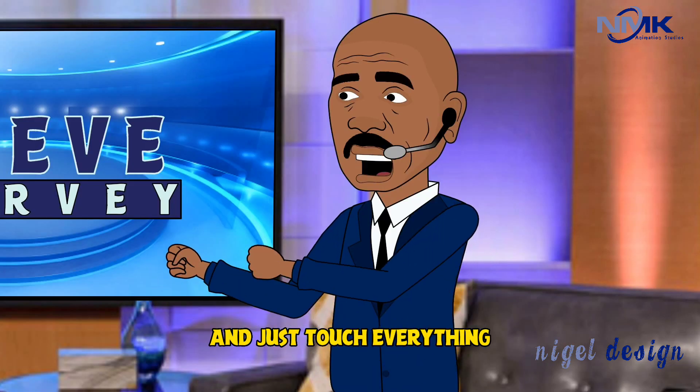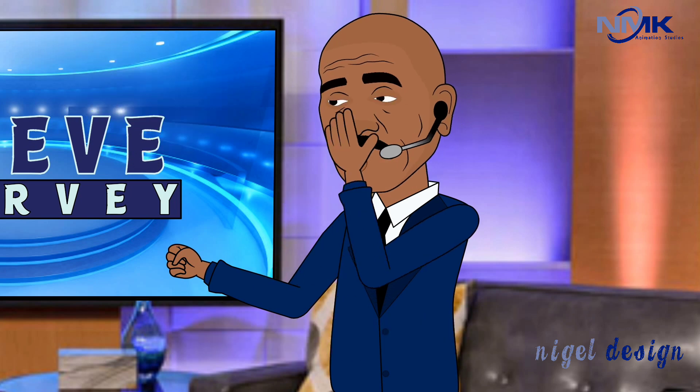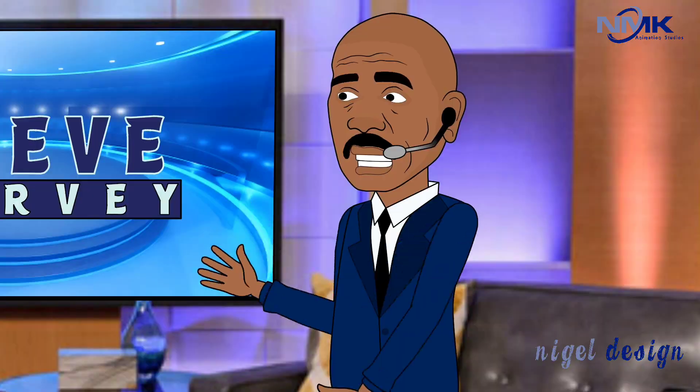And just touch everything. Just put your hands on it. You make a bologna sandwich, just take the bologna and go, "hmm, that's pretty good." And go and make a sandwich.